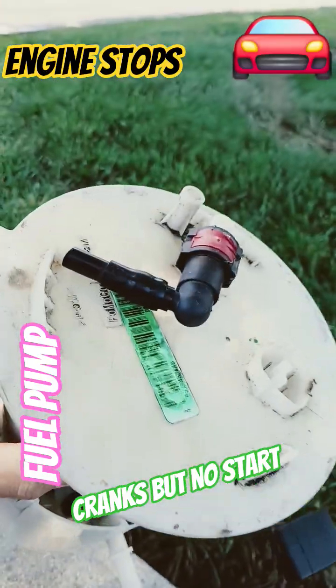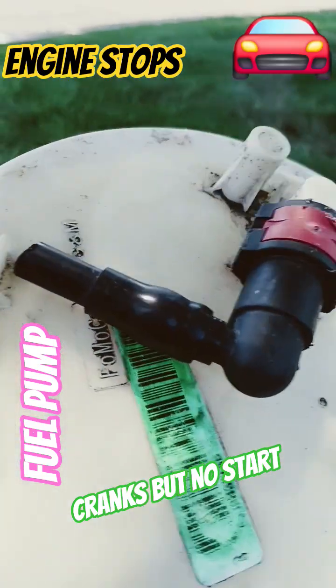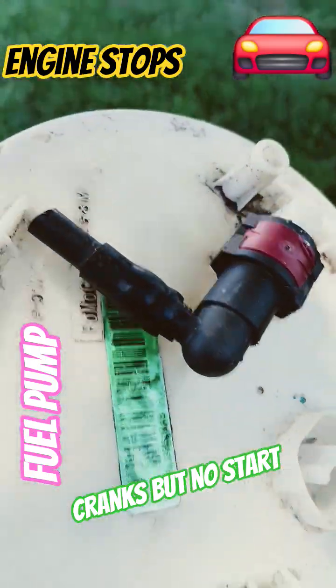What happened was I was driving on a rainy day, I wanted to pass something, I accelerated suddenly, and my car stopped. So that's what happened — change your fuel pump.